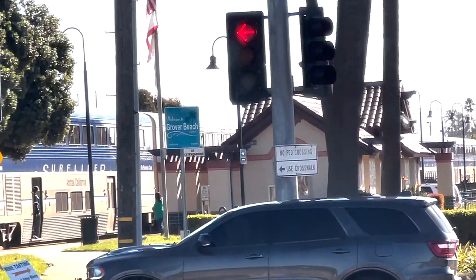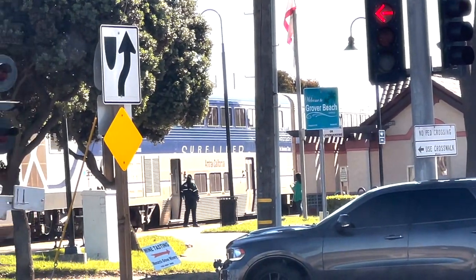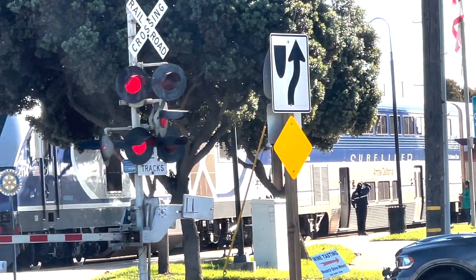If you're somebody who rides the trains, you can come to this part of California via Amtrak on the Surfliner.